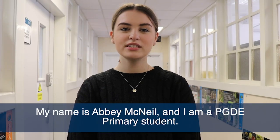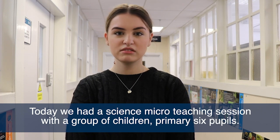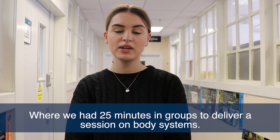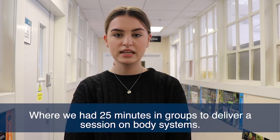My name is Abby McNeill, I'm a PGDE primary student. Today we had a science micro-teaching session with a group of children — primary six pupils — where we had 25 minutes in groups to deliver a session on body systems.